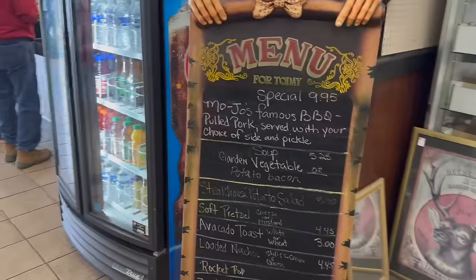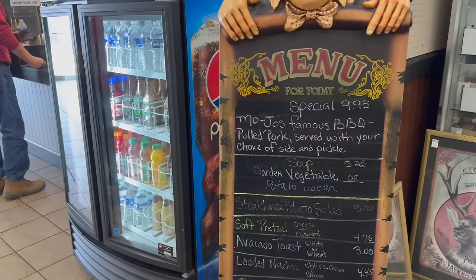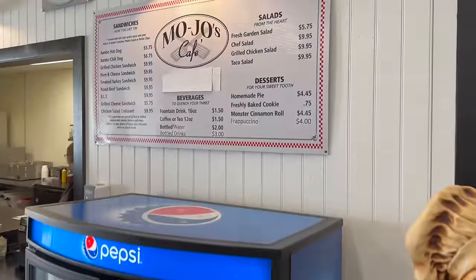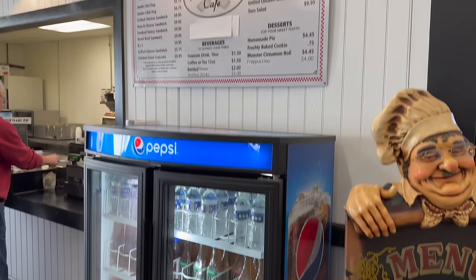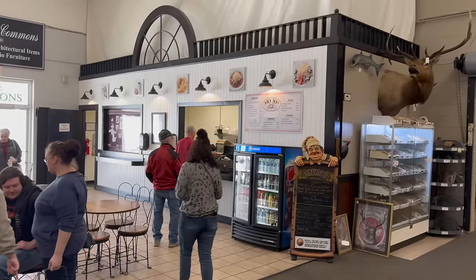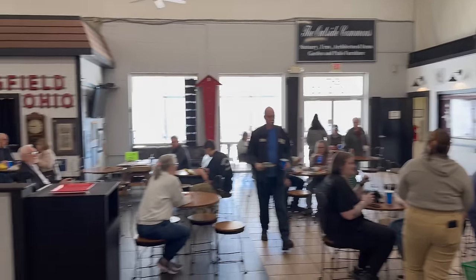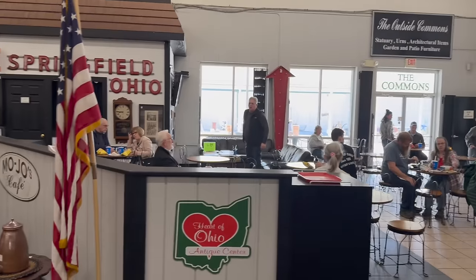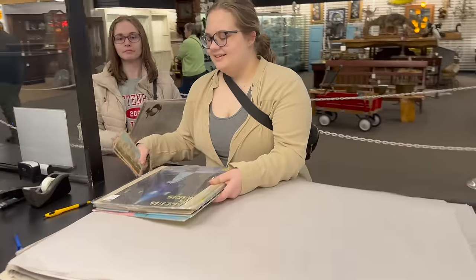Another interesting thing about the antique center — we have a really good cafe. Here's the menu and daily specials. Today's special is barbecue pulled pork served with a side and pickle. We have Pepsi products and a bigger menu with lots of grilled sandwiches. On Sunday they do a cheeseburger special, and there's a different special every weekday Monday through Friday. The cafe line is going — they've got a great staff, serve a lot of people in a day. Once it gets nice out you can sit outside at tables in the commons area. Mojo's epic grilled cheese sandwich gets a lot of compliments.